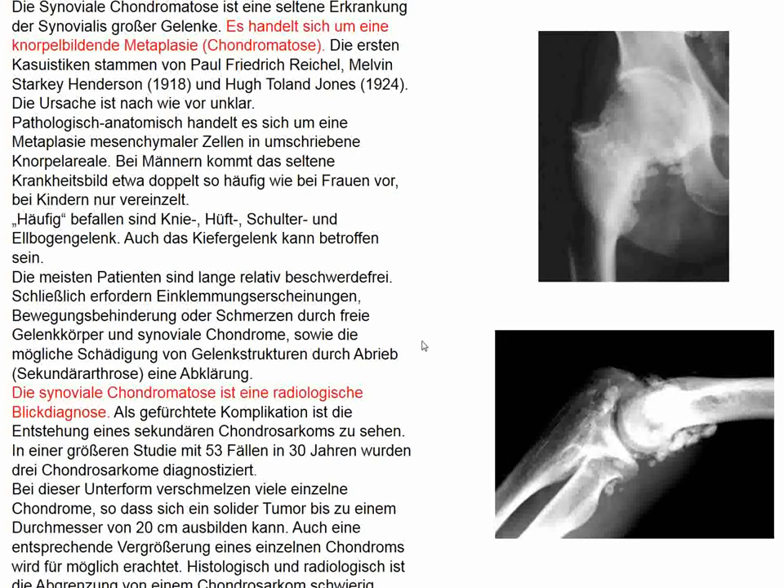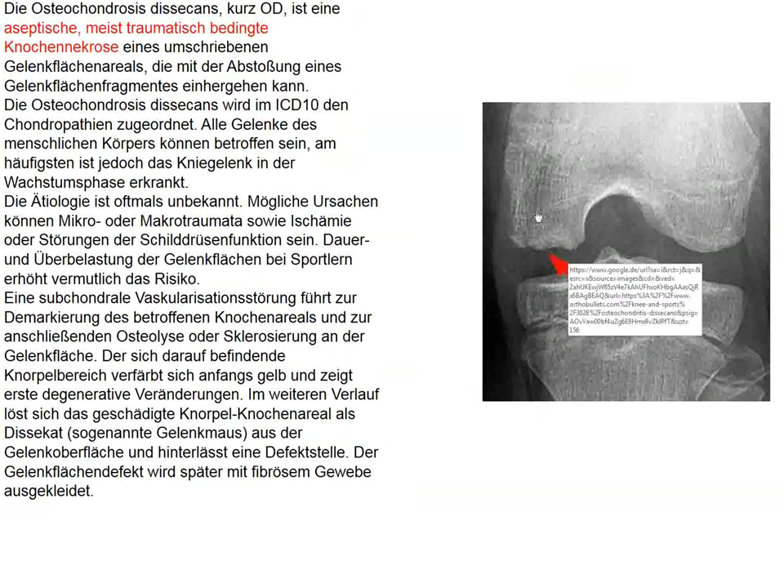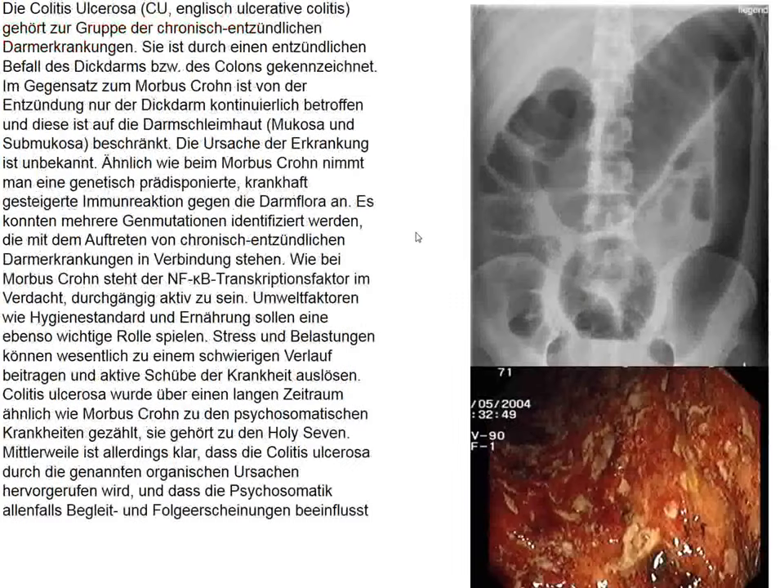The etiology, to my knowledge, is not entirely clear, although the condition has been known for almost 100 years. It is possible that chondrosarcoma can develop in this condition, perhaps even bilaterally. This is an example of osteochondritis dissecans — an aseptic necrosis which can occur in the knee joint — and the condition looks entirely different.